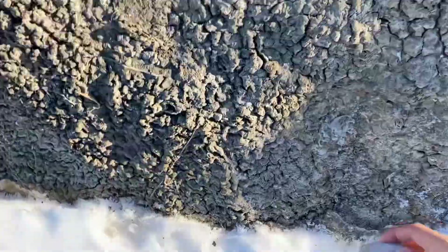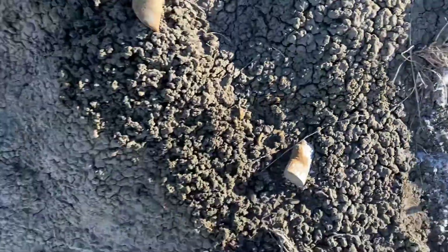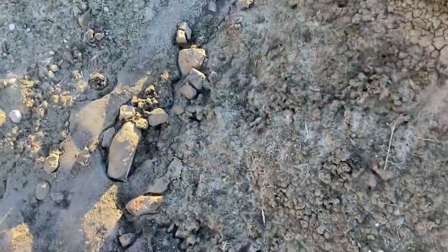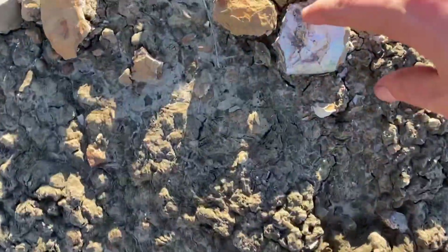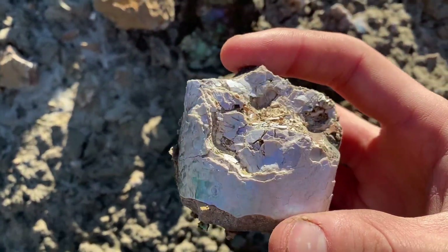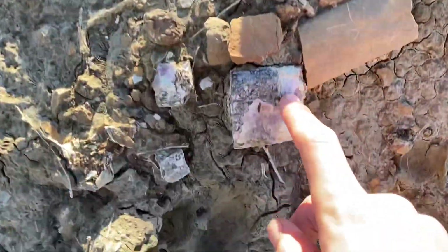This is the site — check it out. Here's a baculite; you can see a little bit of iridescence there. And look at this nice inoceramus clam — I'm probably going to keep that. Just everywhere up here there are baculites. Right there, look at the iridescence on this one. The site down the river has better stuff, so I won't be keeping much of this, but it gives you an idea.